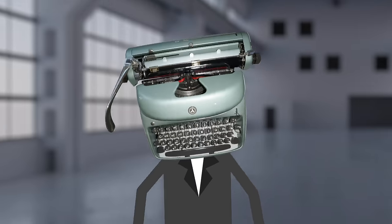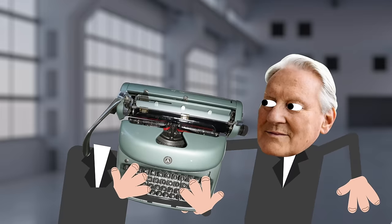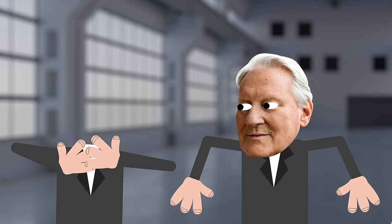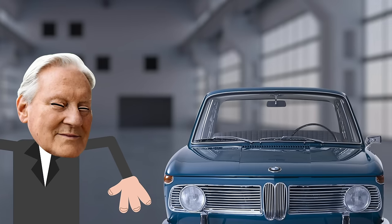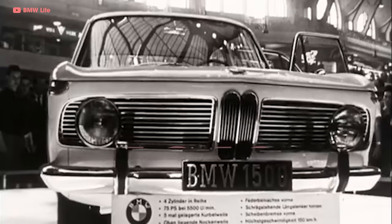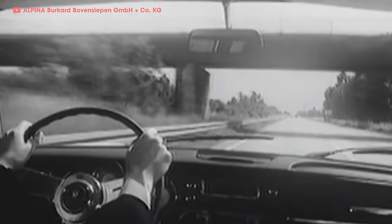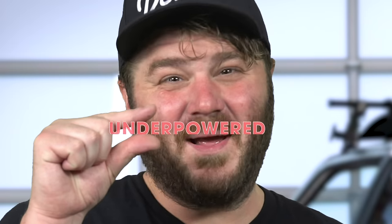Dr. Bovenscheipen had a son, Burkhard, that he hoped would take over the family business one day. But Burkhard had other plans — he had a passion for tinkering with automobiles. One of his first cars was a BMW 1500, which he got in 1962. The Beamer was a small and affordable commuter saloon, but he found it to be a little underpowered.